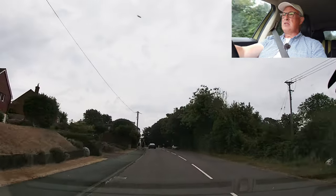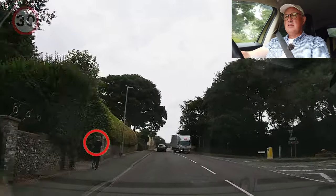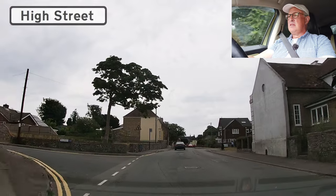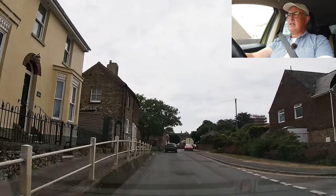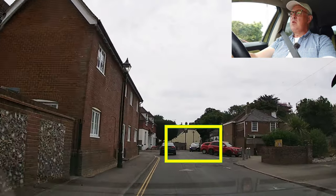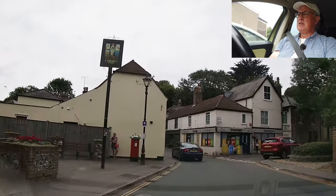Now we're coming into St Margaret's at Cliff, as it's called, into a 30 zone. Delivery truck. Child on the left. This is a very tight little sort of Z-bend through the town, so lots of giving way. And it all seems to be clear, so that's good.